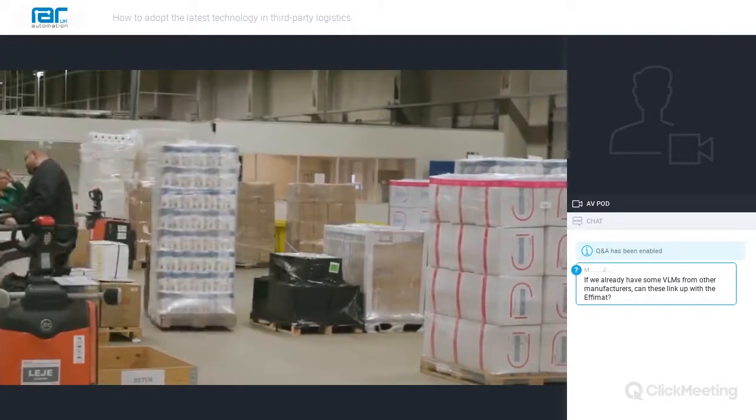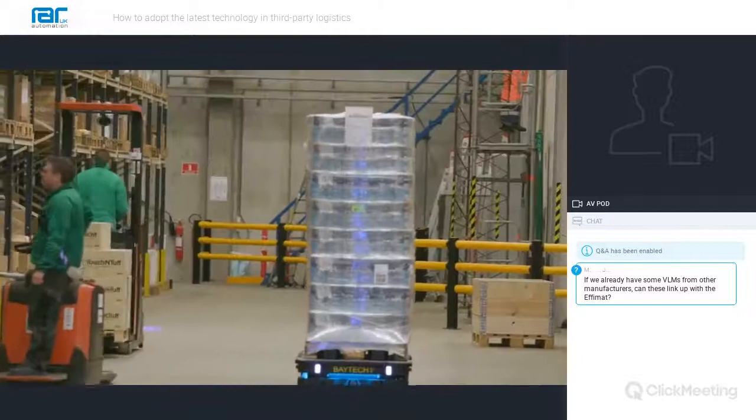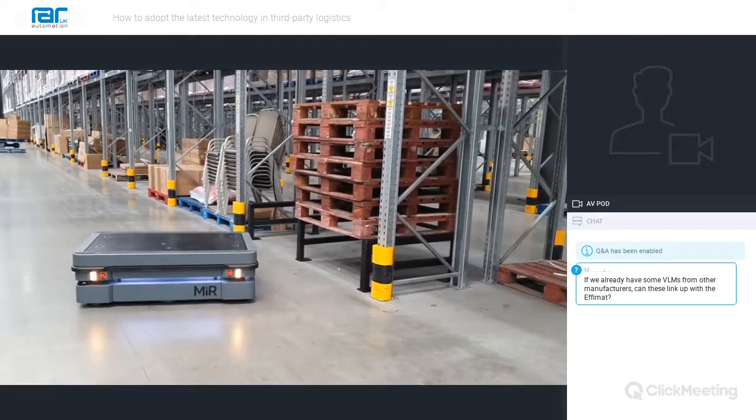Moving away from storage and picking, the physical movement of products around a warehousing facility is a time and labour-consuming job. Whilst many third-party logistic organisations run huge fleets of forklifts and operators, some have adopted automated guided vehicles or AGVs to move products around their facility in a more automated fashion. Whilst this allows for a reduction in manpower and makes the operation more efficient, the solution is based on fixed installation of tracks throughout the facility and, as such, in today's rapidly evolving business environment does not provide the flexibility required by many organisations to meet their customers' demands.